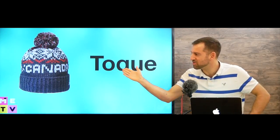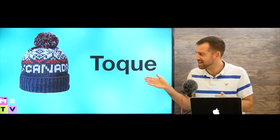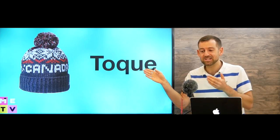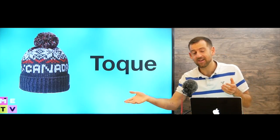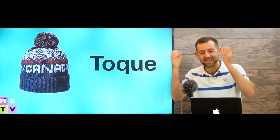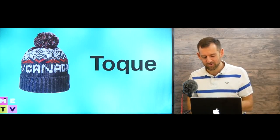This is probably the most famous piece of winter clothing in Canada — it's called a toque. This is a Canadian word. You can't say toque in the U.S. or in England or Australia; they won't know what you're talking about. But in Canada this is called a toque, and you should get one to wear over your head to keep your head and your ears warm.